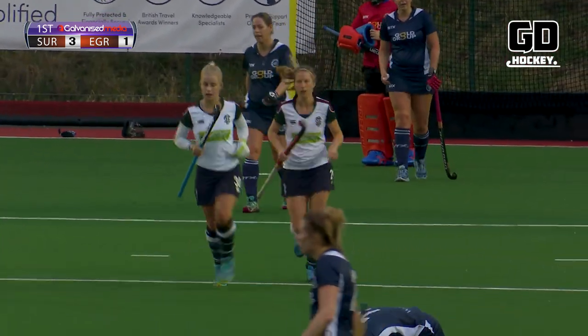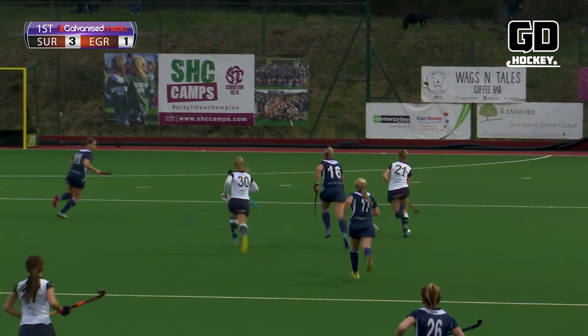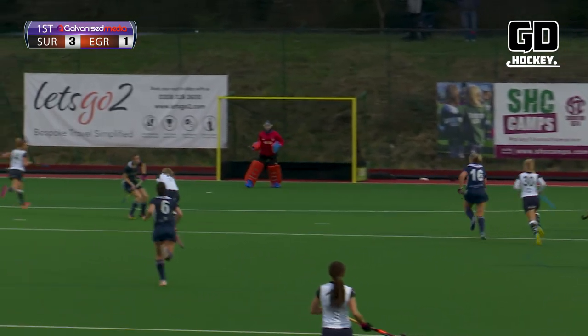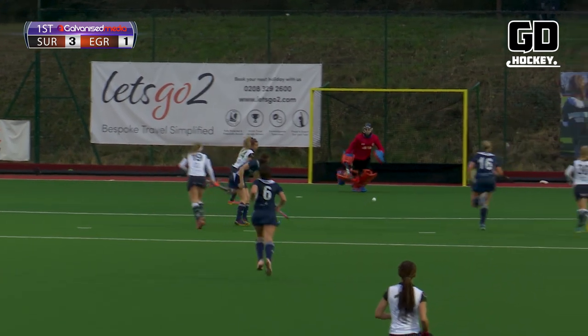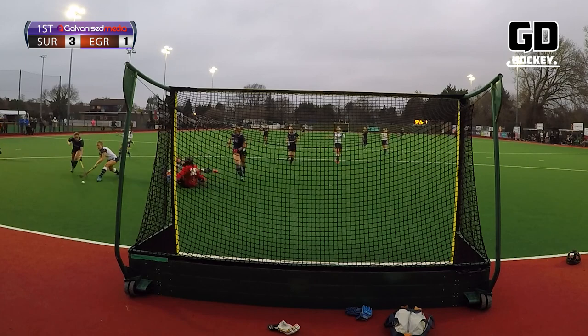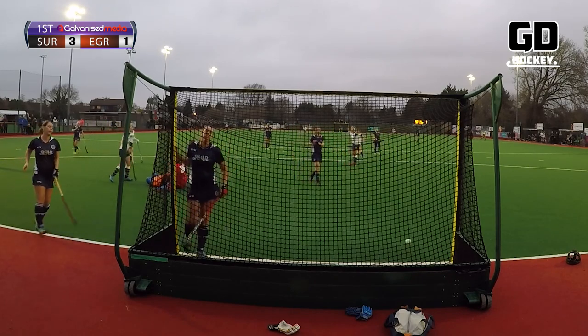That is a counter-attacking goal at its best from Surbiton. Jenna Wolvent makes it three goals in ten minutes to turn this one totally around — Surbiton 3, East Grinstead 1. Wolvent with the ball back inside, picked up nicely and fed on by Catlin. First shot comes in and Wolvent — well, it's an open goal and she makes no mistake.